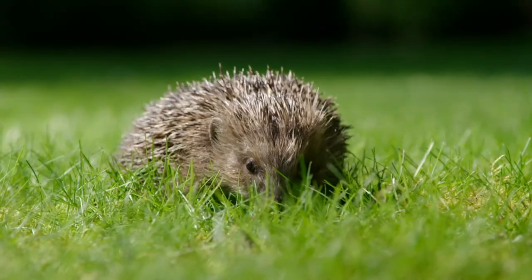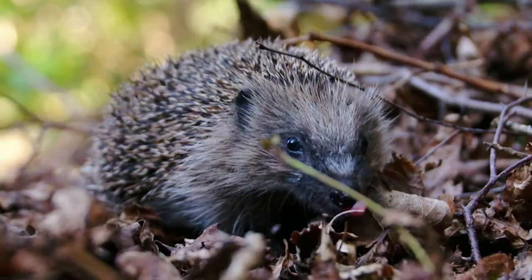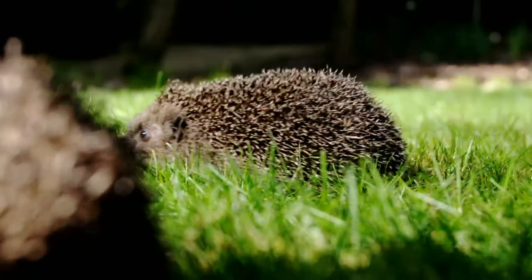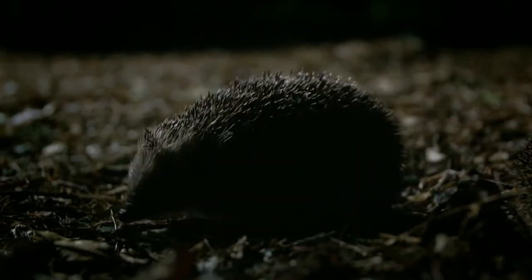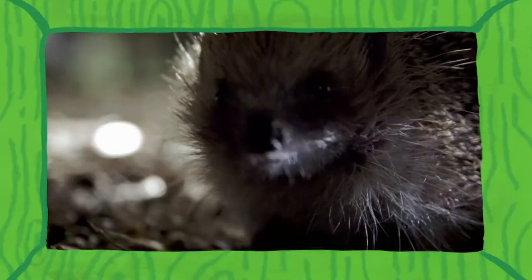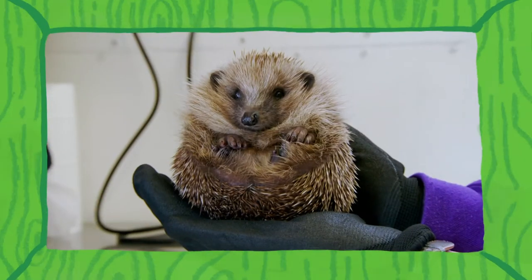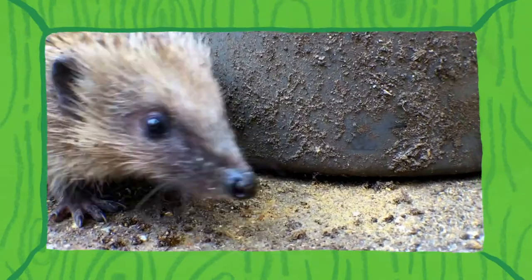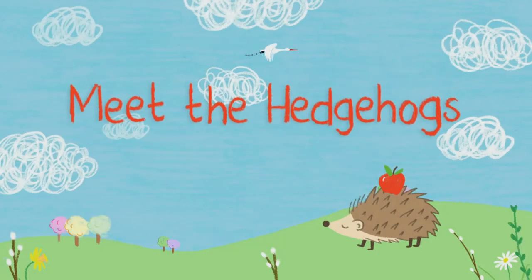What's that snuffling around in the garden? It's our spiky midnight gardeners, the European hedgehogs. Come and join us as we find out how to take care of them and see what they get up to by day and by night. Today we find out why hedgehogs are night animals and how they hibernate. And we meet Moonbeam, a little hedgehog that does things a little differently. Let's meet the hedgehogs.